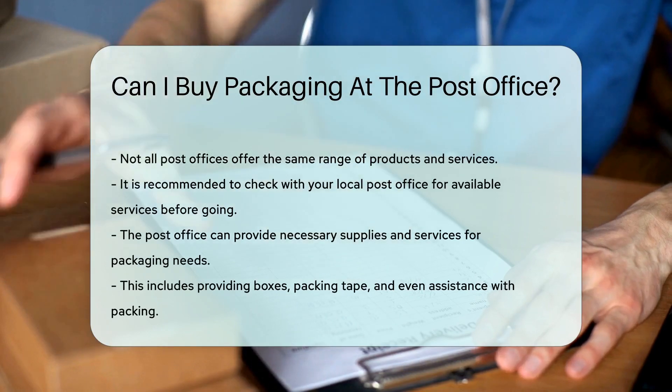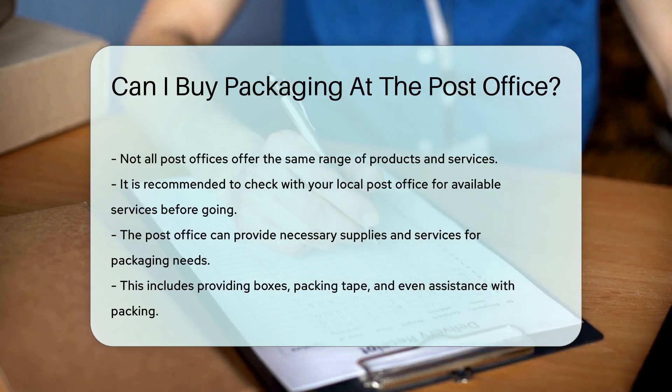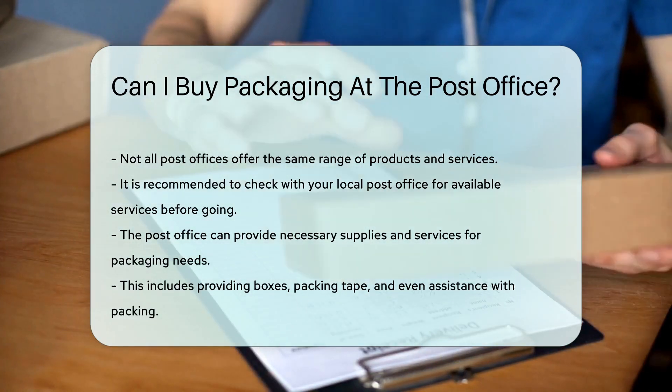And there you have it. Whether you need a box, some packing tape, or even a helping hand, your local post office can provide the packaging supplies and services you need.